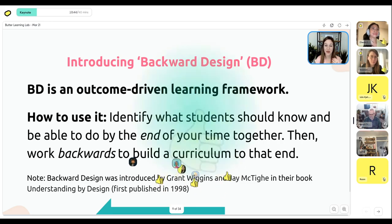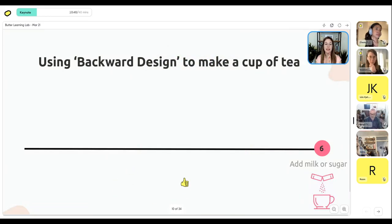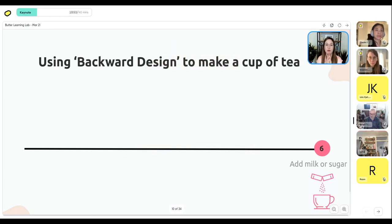Let's go through a simple example — using backward design to make a cup of tea. Imagine the tea cup is here and I'm about to drink my tea. What is the last step before I drink it? In my case, it's adding milk, but for some it might be adding sugar. So my last step in the sequence is: add milk or sugar. Then working backwards, the step before that is: steep the tea for a good two minutes.